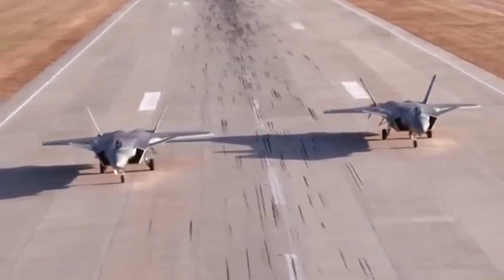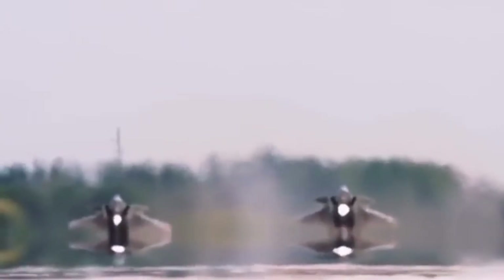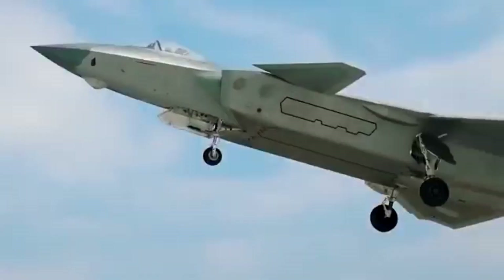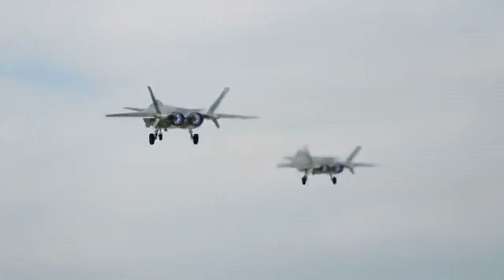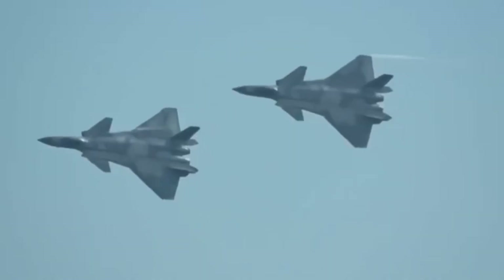Strategic context also matters. The J-20's real potency increases dramatically when it is part of a larger PLA system that includes long-range missiles, AWACS and AEW platforms, space and cyber capabilities, and integrated ground-based air defenses.